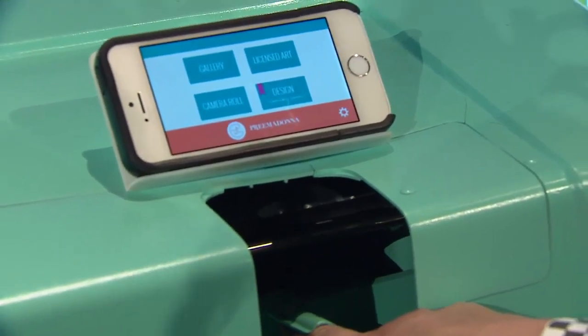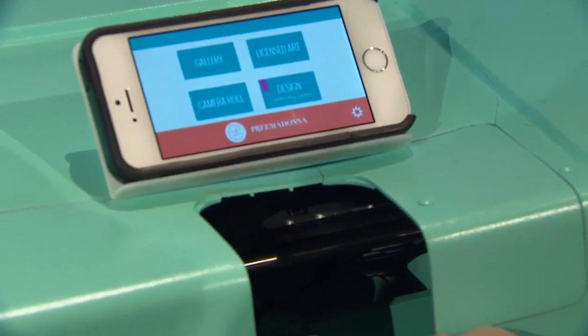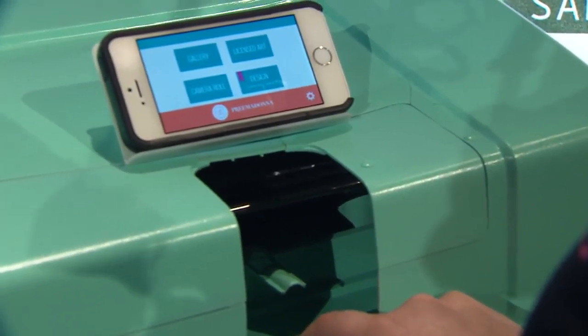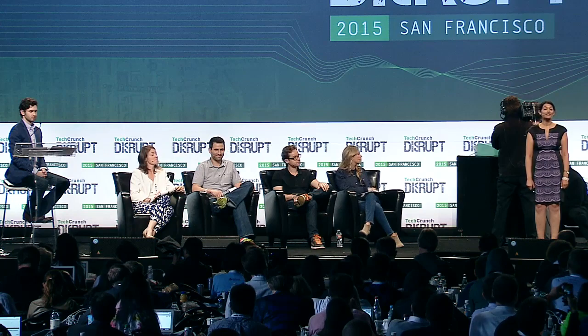We invented the Nailbot. The Nailbot prints custom instant nail art directly on your fingernail using your smartphone. I'm joined today with my co-founder Casey Schultz. Casey's built quadcopters, fluid dispensing robots, and spacecraft. She's worked at NASA and Lawrence Livermore National Laboratory. Together, we invented and engineered the Nailbot.